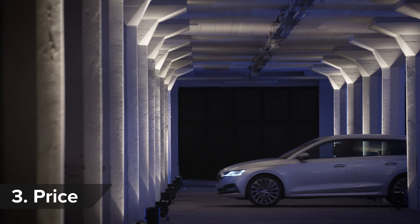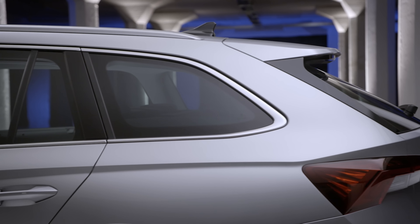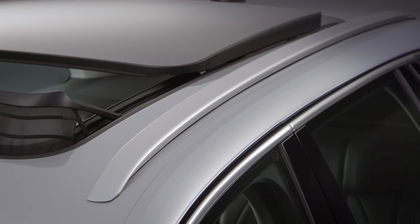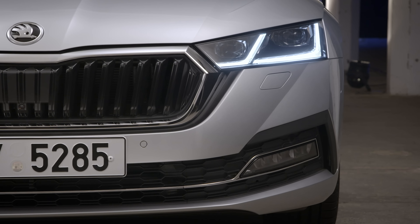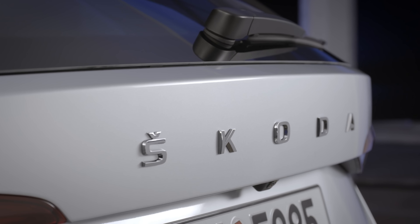The new Skoda Octavia will cost from around £20,000 when it goes on sale in Spring 2020. You can expect to pay a premium of £1,500 for the popular estate model, while a top-of-the-range car with a long list of options will be more like £30,000. But if you think this is all a little bit too expensive for a Skoda, there are alternatives worth considering.